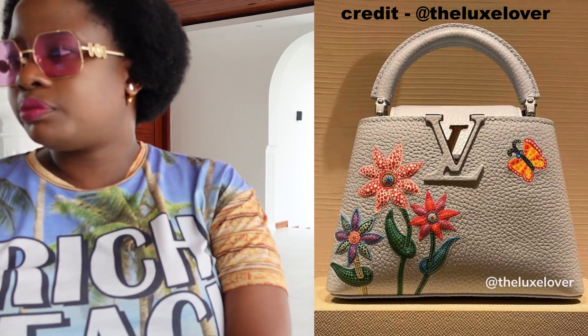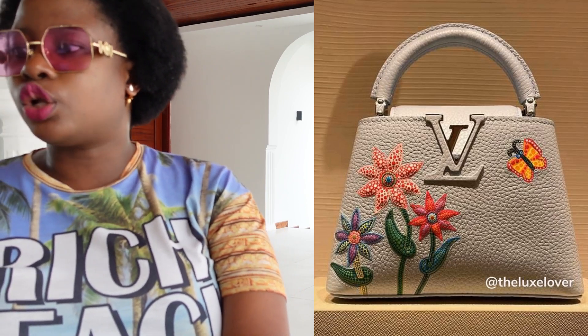I'd love to know what you think about that one. I also love the Flower Capucines — I think it's a very special piece. A lot of people don't understand this bag, but I think it's wonderful and beautiful. It's very expensive, but a lot of work has gone into making it look intricate. It looks really good in the black colorway and in this colorway as well.